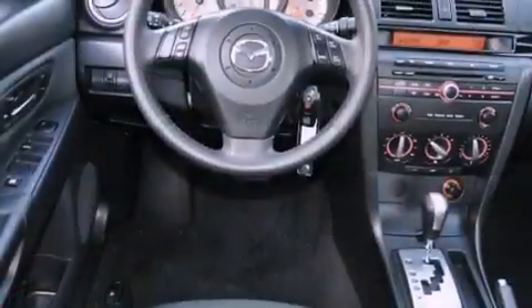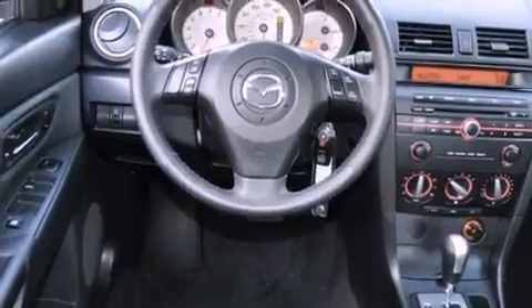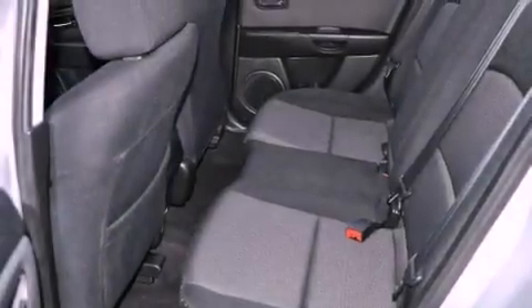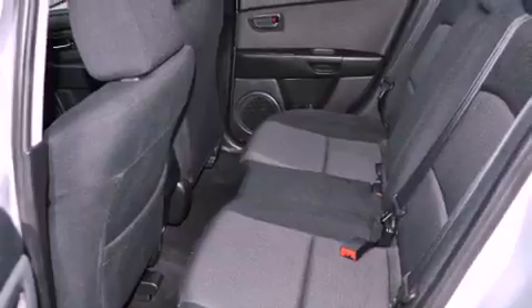Its top features include heater vents for rear seated passengers, steering wheel mounted stereo controls, a rear window defroster, commercial free satellite radio, and variable valve timing.